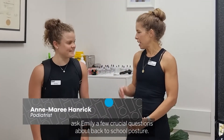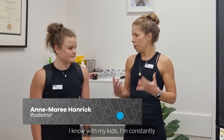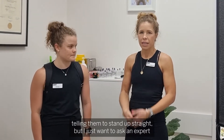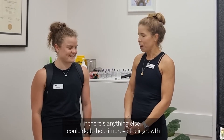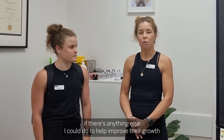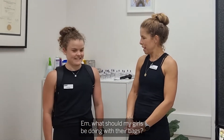Hey guys, I'm here today to ask Emily a few crucial questions about back-to-school posture. I know with my kids I'm constantly telling them to stand up straight, but I just wanted to ask an expert if there was anything else I could do to help improve their growth and development. Emily, what should my girls be doing with their bags?